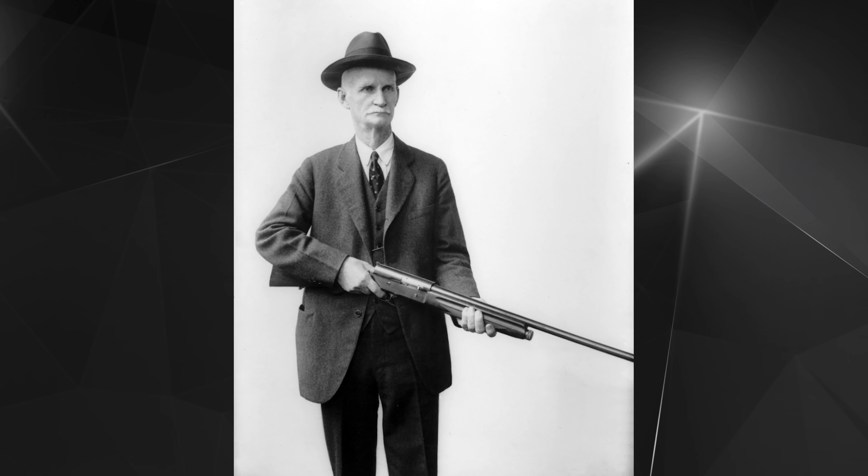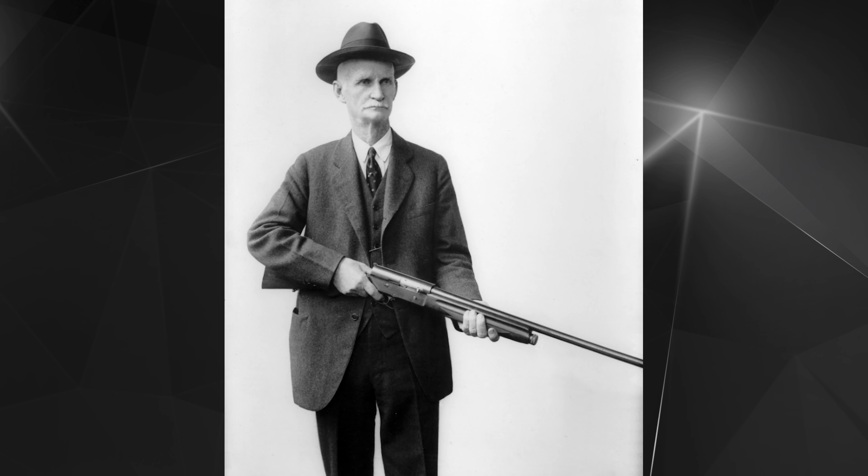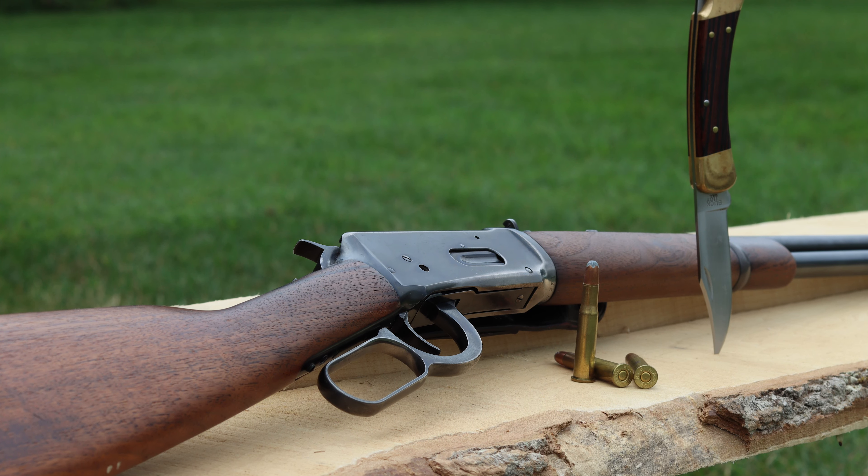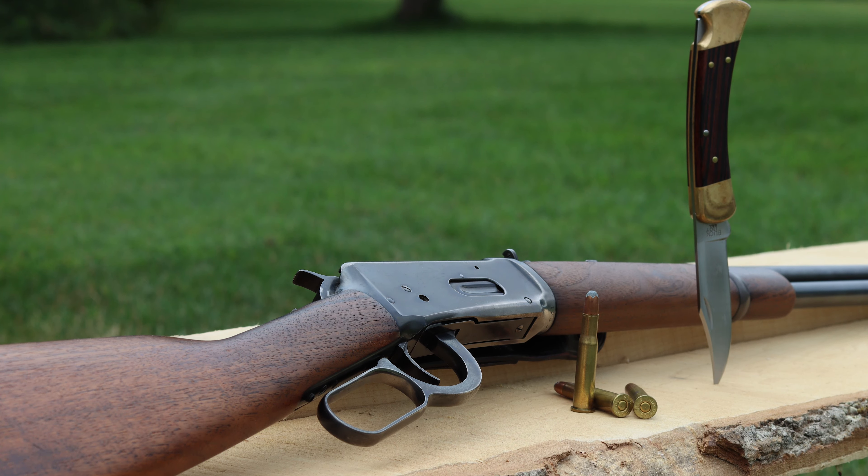Then we have John Browning. Through his work on self-loading shotguns, he developed what was known as the long stroke recoil operation. John sold his patent to Remington in the early 1900s, and in 1906 Remington developed the Remington Autoloading Repeating Rifle. It was originally chambered in 25-30 and 32-35 Remington. Those were the days that single shots and lever actions ruled. This gun was in direct competition with the Model 94 30-30 lever action, arguably the most popular deer rifle that's ever existed.